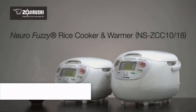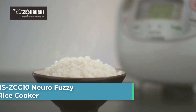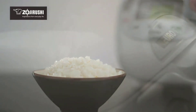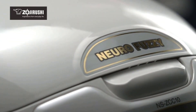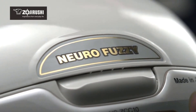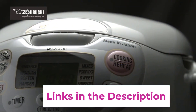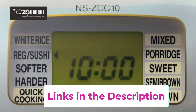Starting at number one: the Zojirushi NS-ZCC10 Neuro Fuzzy Rice Cooker, a five and a half cup computerized rice cooker and warmer with advanced neuro fuzzy logic technology. It is wall mountable with multi-menu selections, automatic keep warm, extended keep warm, and reheat cycles. Electrical rating: 120 volts, 680 watts. It features a spherical nonstick inner pan for uniform heating, an LCD clock and timer, and a retractable cord.